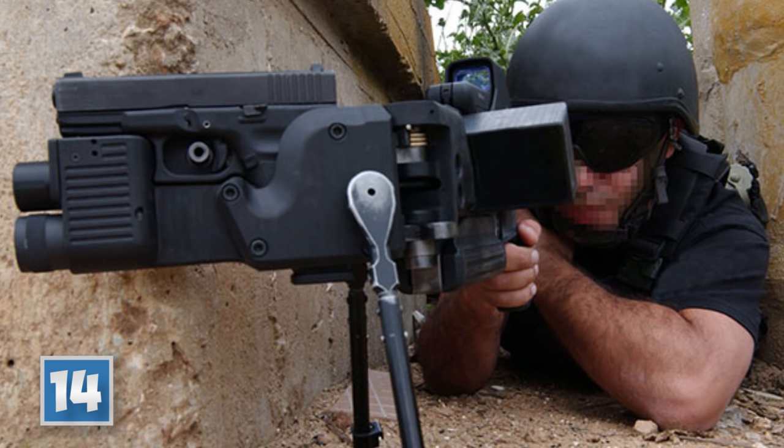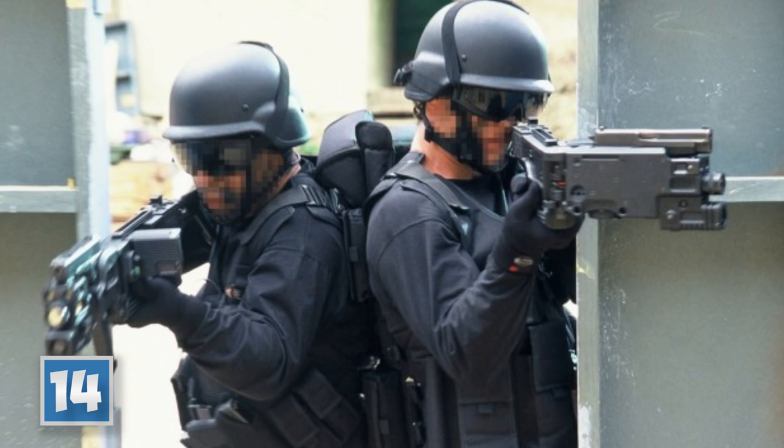Number 14, the Corner Shot. The Corner Shot is an interesting tool, as it allows a soldier to literally shoot around corners. Utilizing a hinge and an LED screen, you can neutralize your enemy without putting yourself at risk.